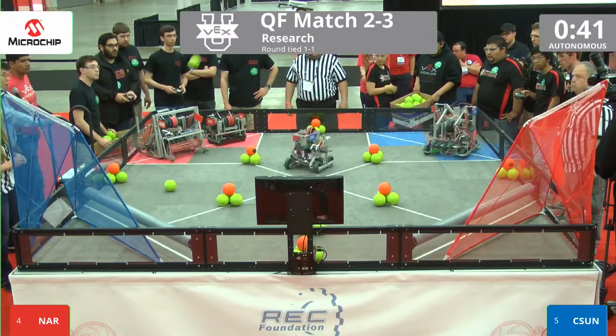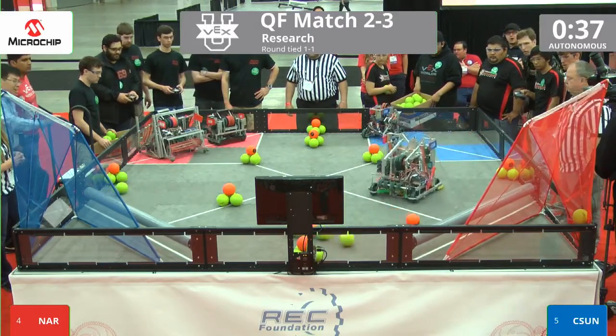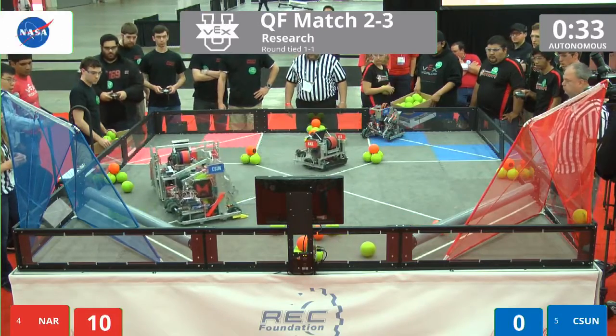CSUN's first shot banks straight off the net. NAR's first shot makes it in, but the second shot doesn't. There are two balls up high for NAR.